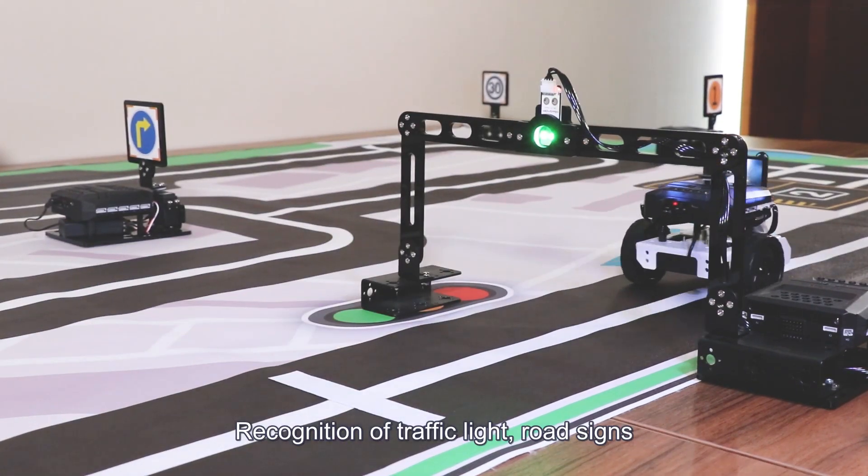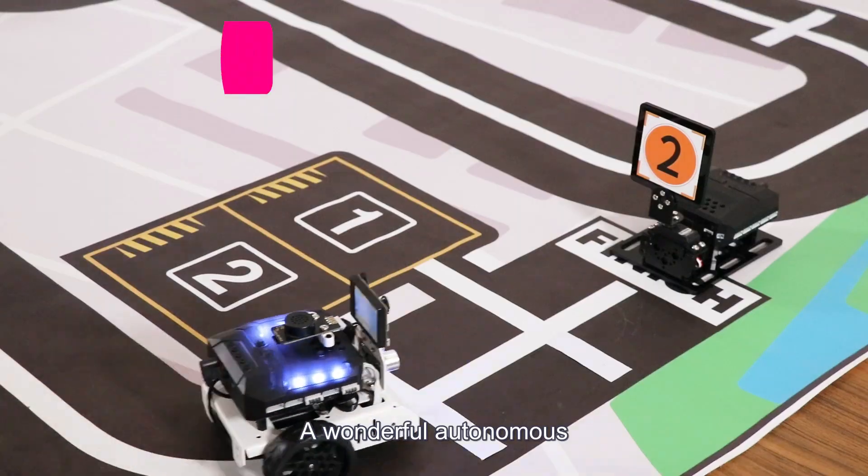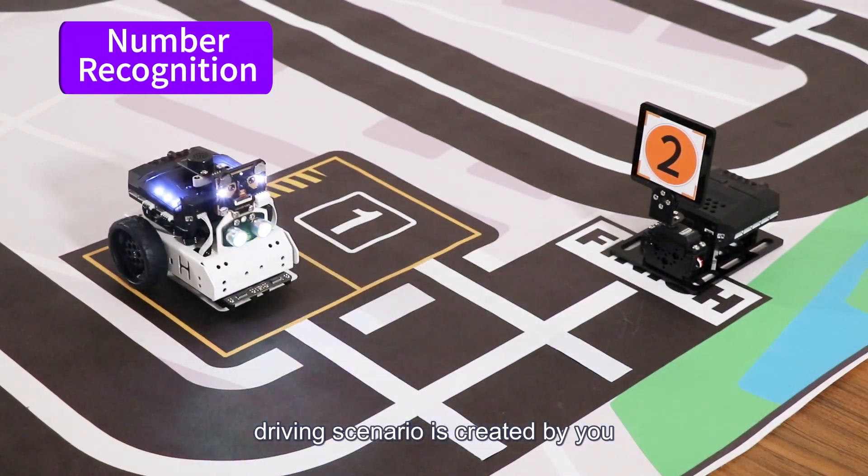Recognition of traffic lights and road signs can be accomplished accurately. A wonderful autonomous driving scenario is created by you.